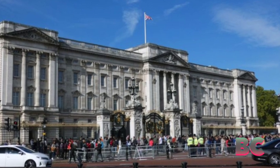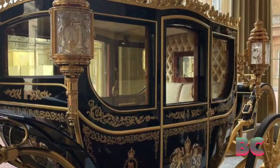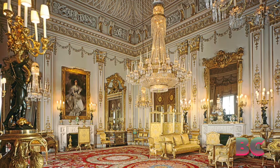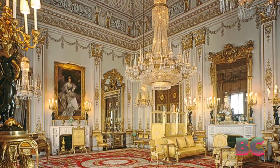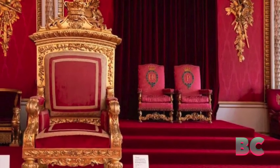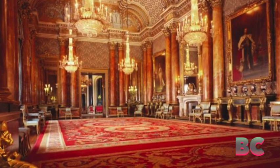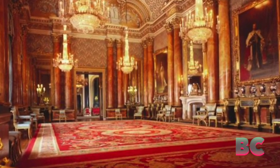Over the years, Buckingham Palace has embraced a more inclusive approach by opening its doors to the public during specific times of the year. The popular summer opening of the state rooms allows visitors to experience the palace's grandeur, explore its history, and witness the exquisite art and furnishings held within.